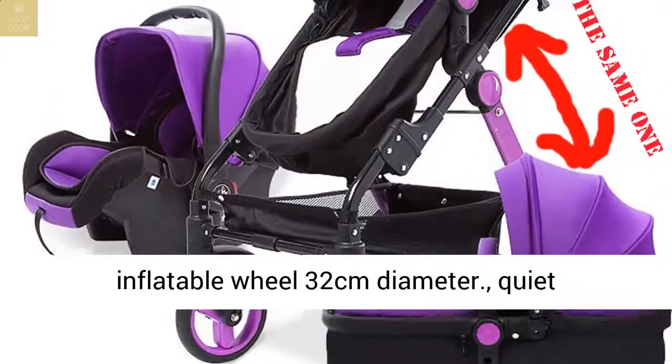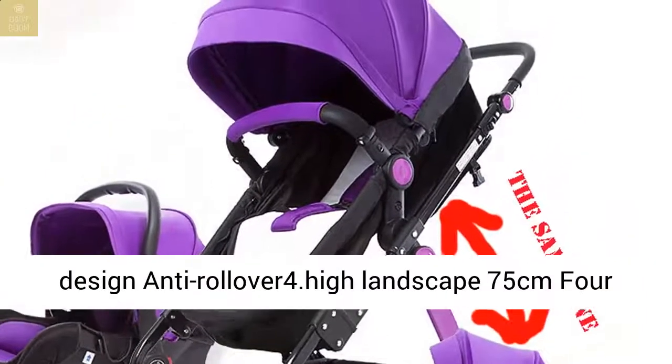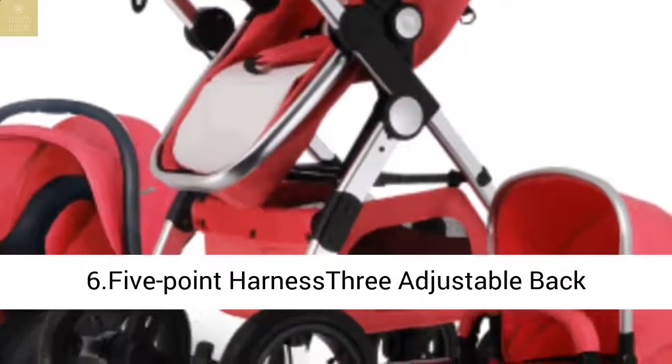Feature 3: Super inflatable wheels, 32 centimeters diameter, quiet design, anti-rollover. Feature 4: High landscape at 75 centimeters, with adjustable handles. Feature 5: Large capacity basket.